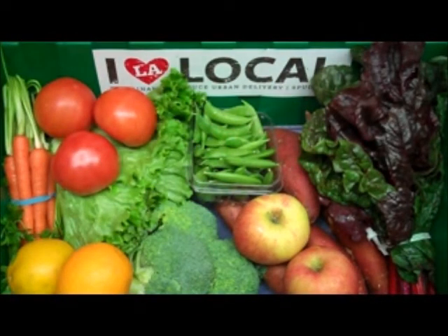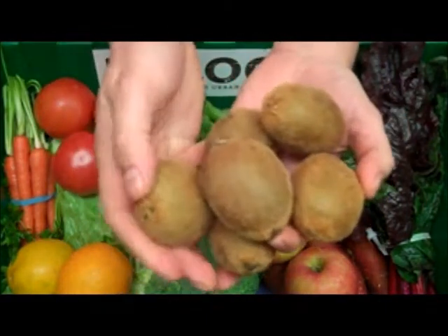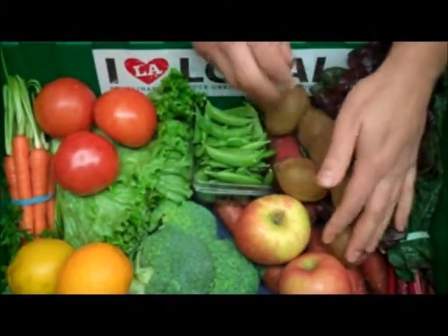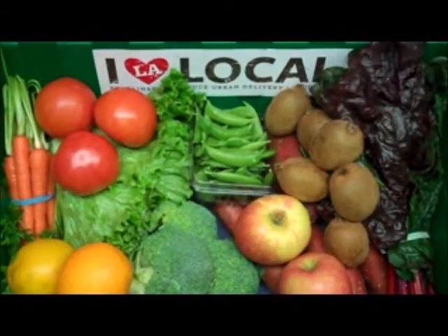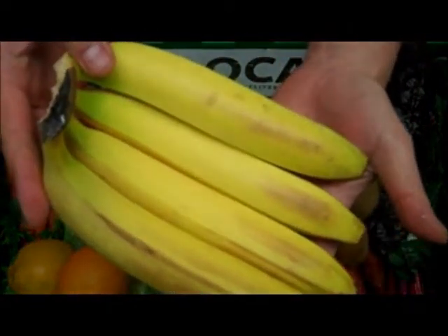Next we have one pound of vitamin C rich organic kiwis grown by Wild River in Marysville, California. And we have a bunch of four organic bananas grown by Organics Unlimited in Ecuador.